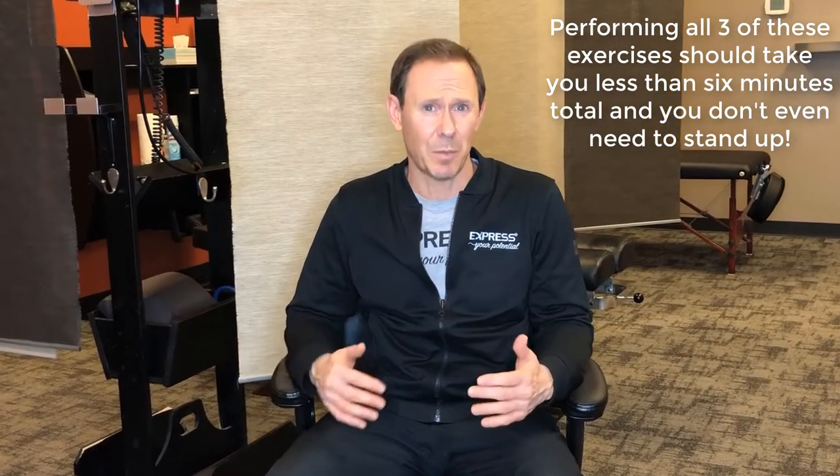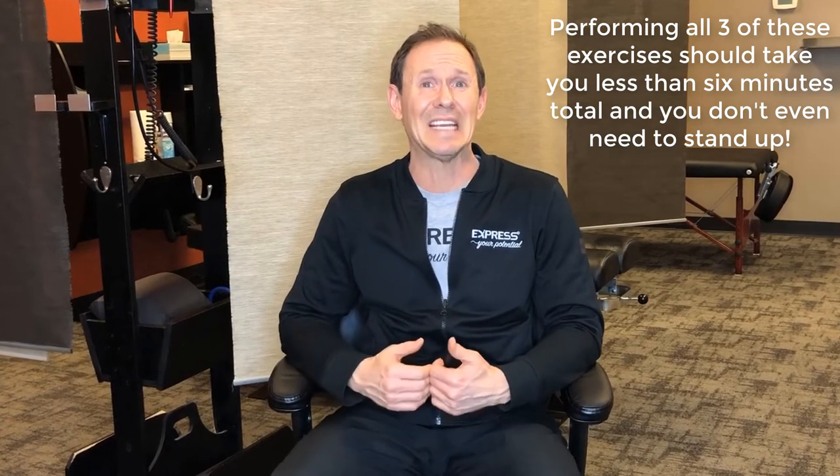Hi, Dr. Darren Stegall coming to you from Express Chiropractic in Keller. In this short video I want to review some neck stretches that are great if you're sitting at the computer for long periods of time. These stretches are actually easy to perform in your chair, so you don't even have to get up if you're one of those people having a tough time pulling yourself away from that computer.